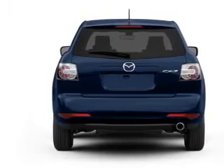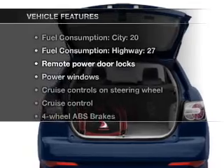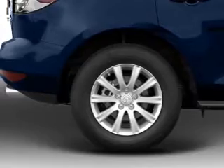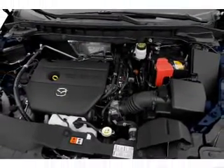Anti-lock brakes help you bring your vehicle to a safe stop. And with these notable features, you won't want to miss out on the opportunity to own this amazing ride: power door locks, power windows, power steering, cruise control, power mirrors, and AM-FM stereo with an MP3 player.